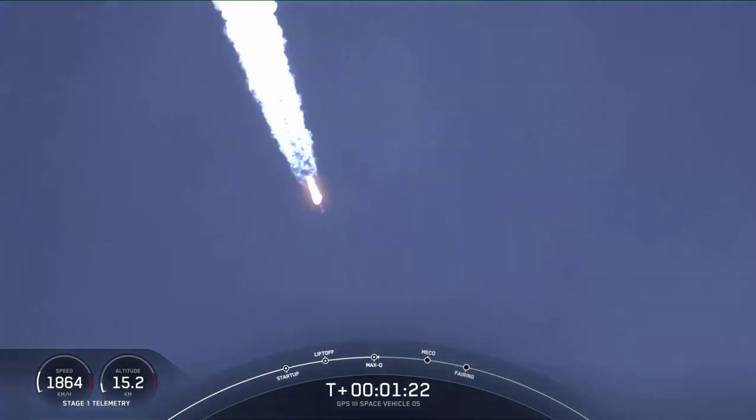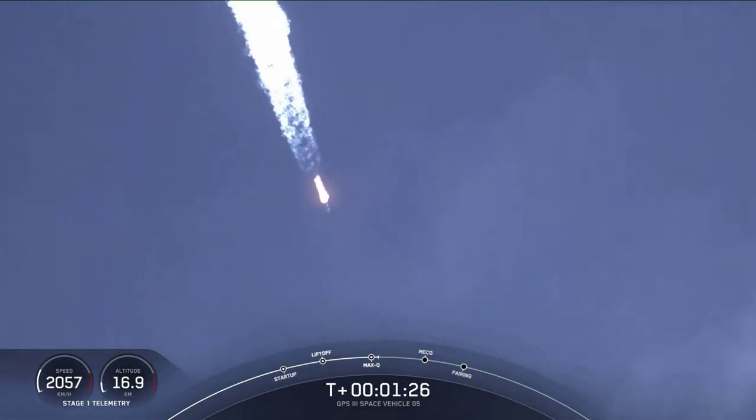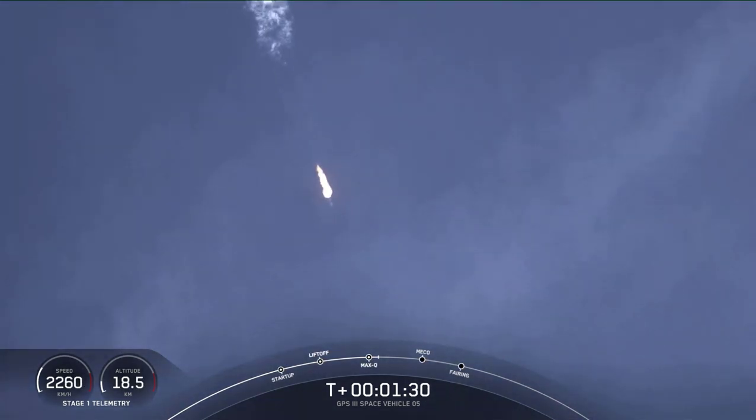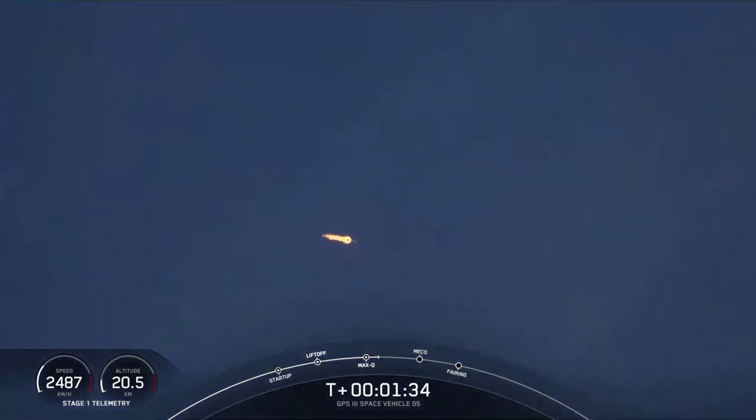From here on, even though velocity is rapidly increasing, the atmospheric density is decreasing, and that's resulting in less loads on the Falcon 9. We're through Max-Q, so the loads are now decreasing on the launch vehicle.